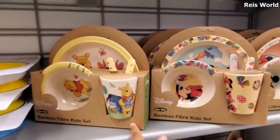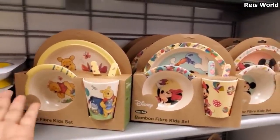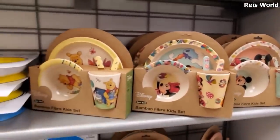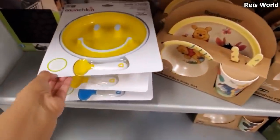These are only $10 — bamboo dinnerware for little children. You get the tumbler, bowl, utensil, and the plate. They got Minnie and they do have Mickey, and of course Winnie the Pooh who is so cute. $2.99.